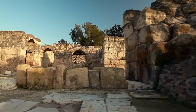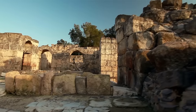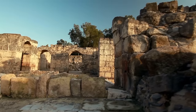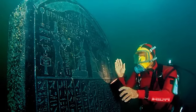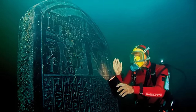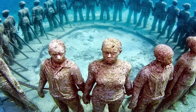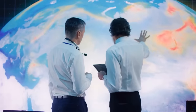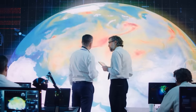Why did such a vital city disappear from history only to be discovered underwater centuries later? How does a city go from being one of the most influential in the ancient world to resting beneath the sea? The answer lies in a combination of natural and human-induced factors. Researchers believe that the city's downfall was mainly due to geological and climatic changes.